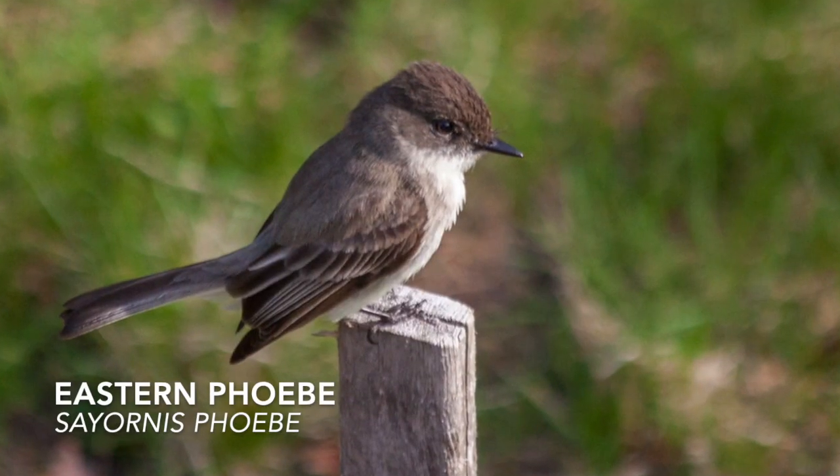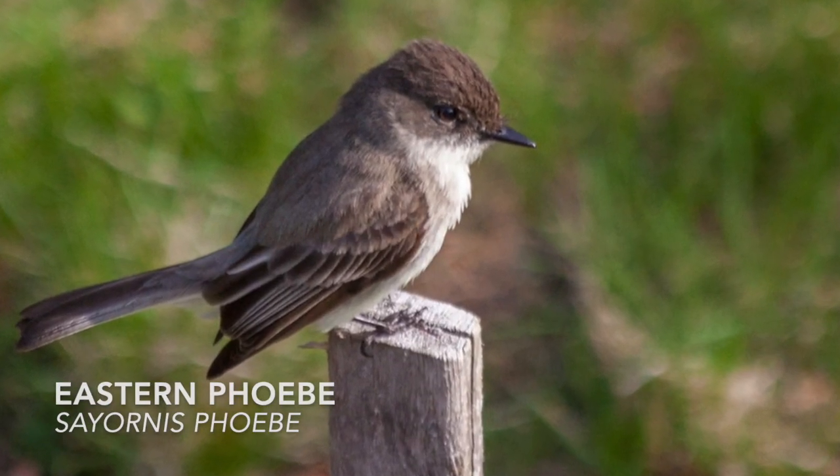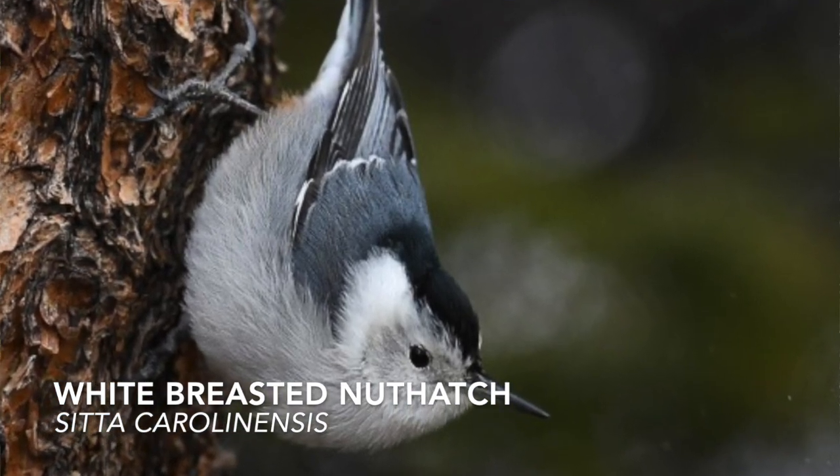Once you get to know birds, you can also distinguish them by their behaviors. Many species have unique personalities and habits. The eastern phoebe bobs its tail up and down when perched. Nuthatches move up and down trees, clinging to the bark, often upside down. As you can see, there are a lot of ways to identify a bird and many ways to narrow down the possible species.